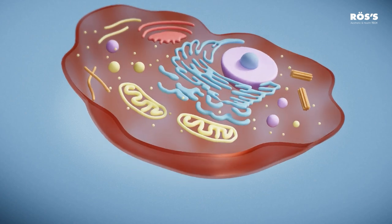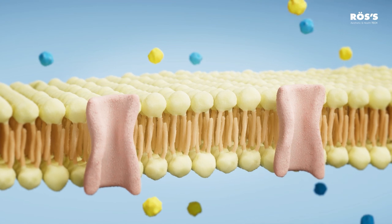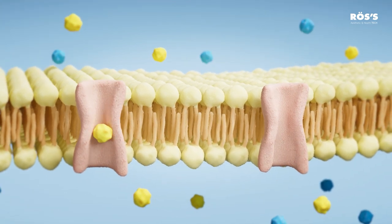The electrical effect causes cellular changes, particularly in their membrane. It promotes ionic movement between the interior and exterior of the cell, rebalancing its electrical charge and enhancing oxygenation and nutrition.